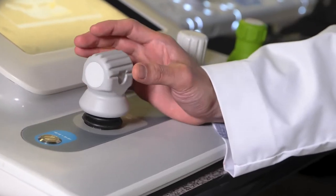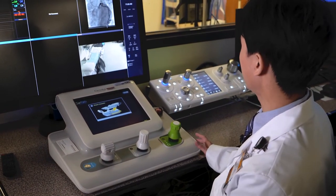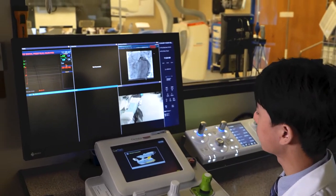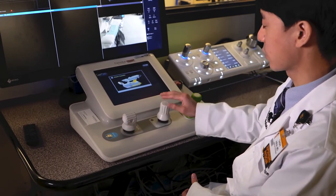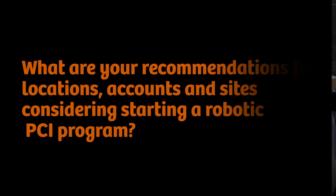This is our typical setup when doing robotic PCI. You can see the cockpit in the control room — you have the same screen as in the cath lab, and you move the device with three joysticks: one for the balloon, one for the guide wire, and one for the guide catheter.